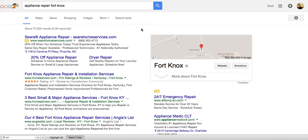Anyone who needs help with ranking for SEO in the appliance repair industry, please give us a call. You can find more of my work online. Thanks for your time.